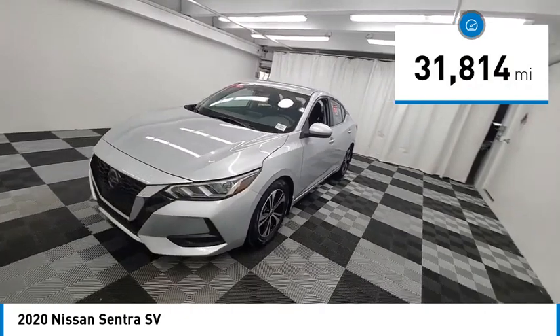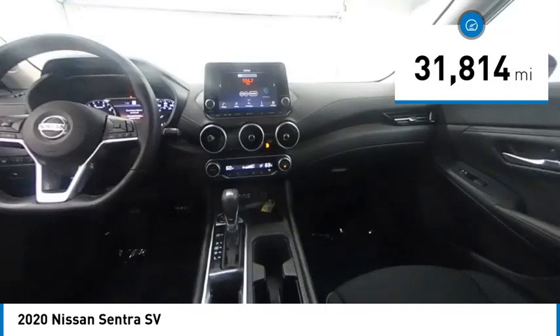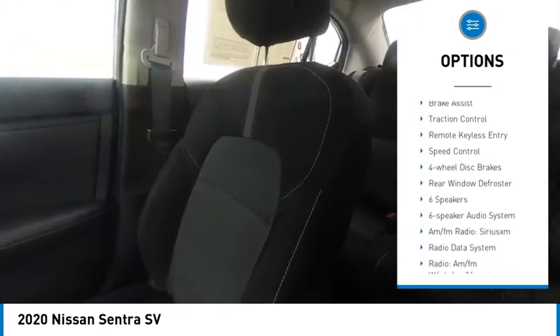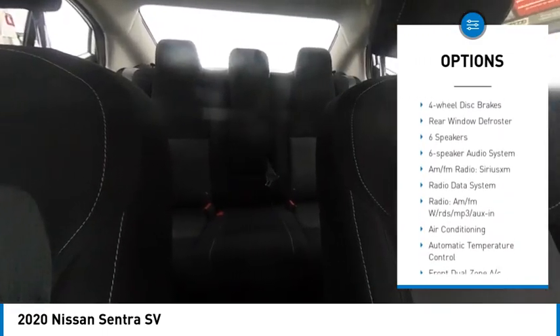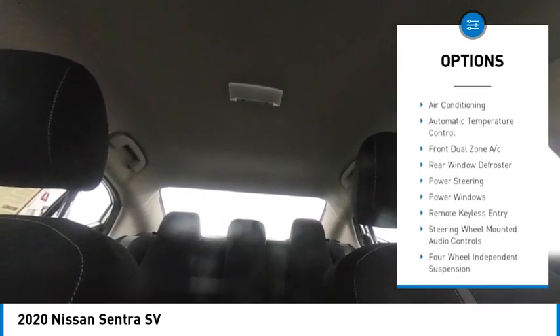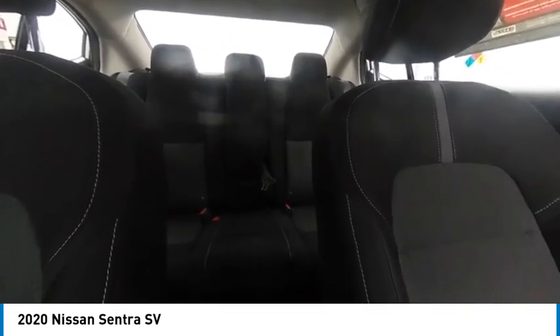This vehicle has less than 35,000 miles. Here are some of this vehicle's great options: electronic stability control, alloy wheels, brake assist, traction control, remote keyless entry, speed control, four-wheel disc brakes, and rear window defroster.